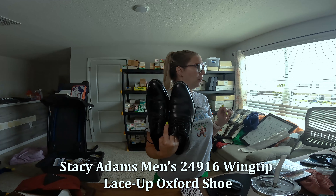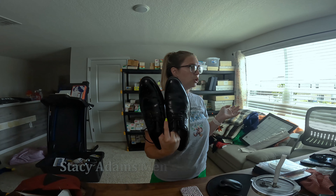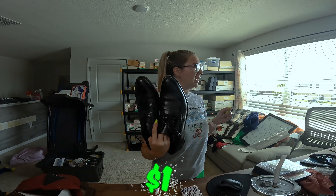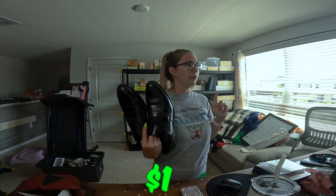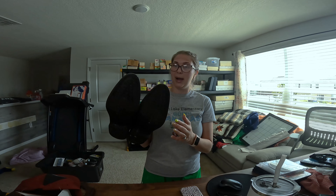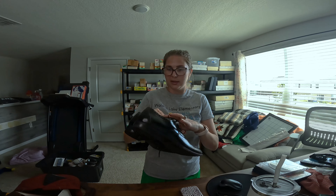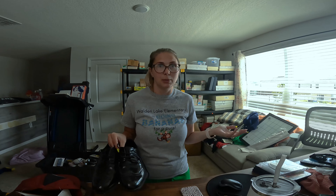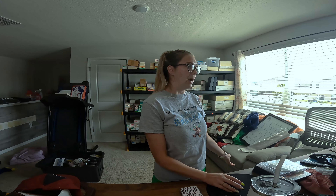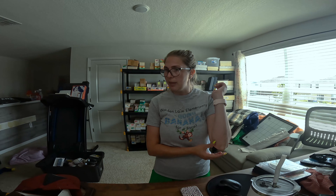The next thing that sold are these Stacy Adams wing tip shoes in size 11 and a half. I got these for one dollar and they sold on sale for $28.79 — a really good deal for someone. They're not in bad condition, just need a little wipe down. How often do you wear dress shoes? You buy them for one occasion or wear them once a year, so $28 for those, bought for a dollar.